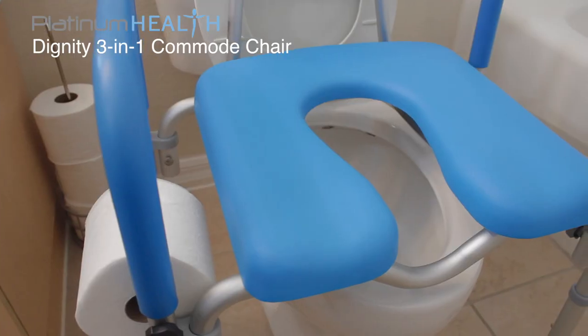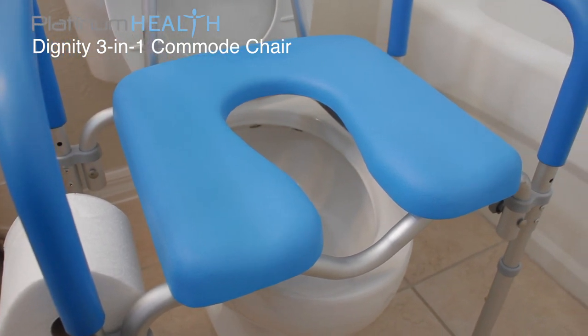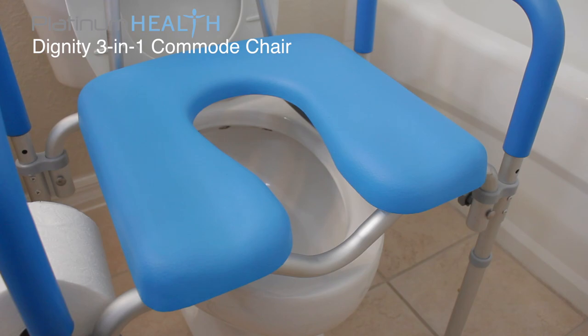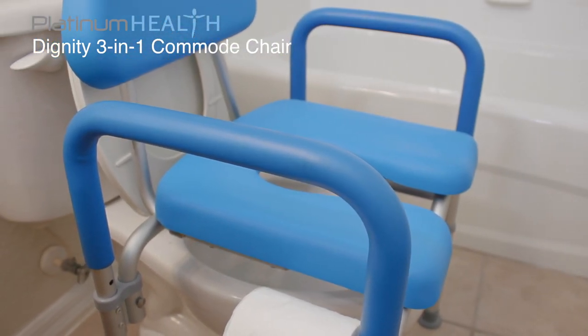The Dignity comes in our signature High View Blue color that helps visually and cognitively impaired users more easily distinguish the chair from its surroundings to help prevent slips, trips and falls. An optional gray version is also available.